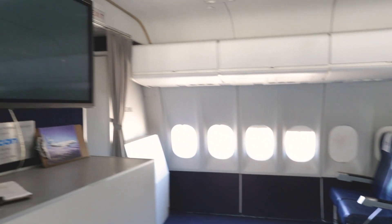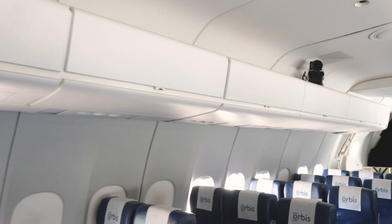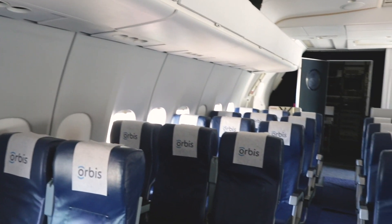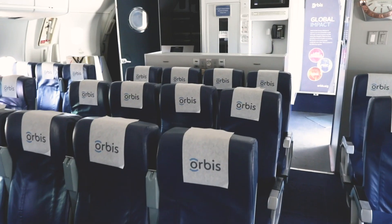Orbis flies their flying eye hospitals into developing countries where they recruit local doctors to come aboard and learn routine eye surgeries. They would sit in the theater and watch the surgeries being performed in the surgical suite, then take these newfound skills out into the community where they would combat blindness that otherwise would have gone untreated.